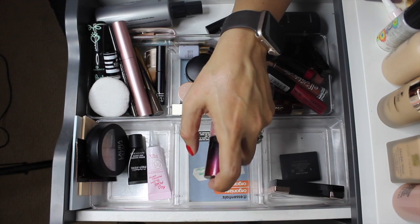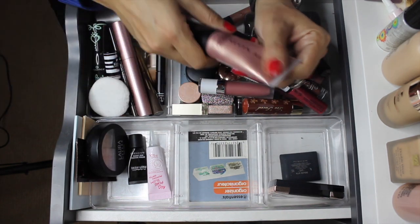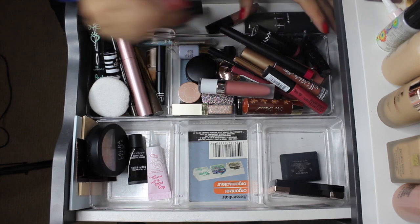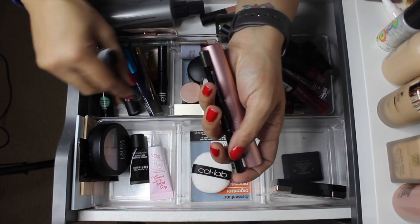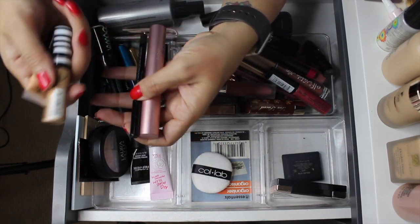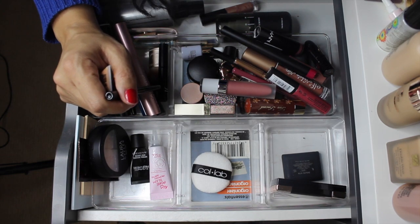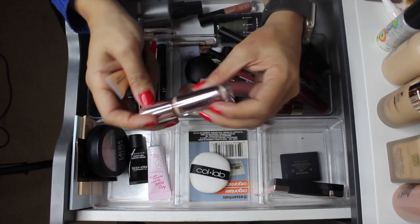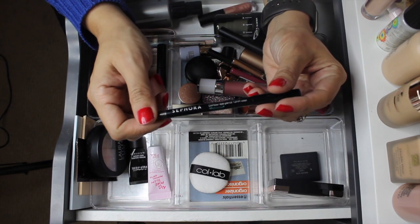I got something similar to the Kevin Aucoin Glass Glow in my Ipsy, so I'm pulling the Kevin Aucoin out and pulling the Ipsy one in. That's it for that section. For mascaras and eyeliners - my glitter glue always stays in here. My mascaras are staying. I'm pulling out this concealer since it's in a project and moving it over. I'm also pulling out the Revolution Conceal and Define - I like it but I'm ready to move it on - and the LA Girl Pro Conceal.